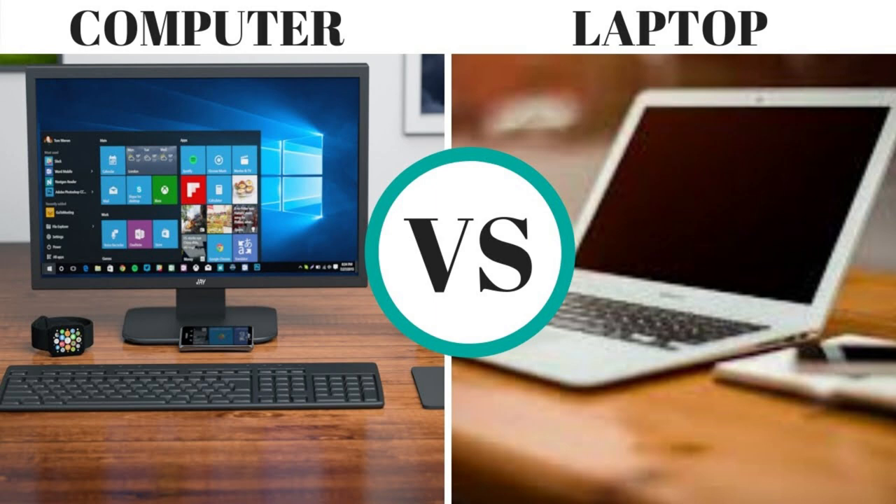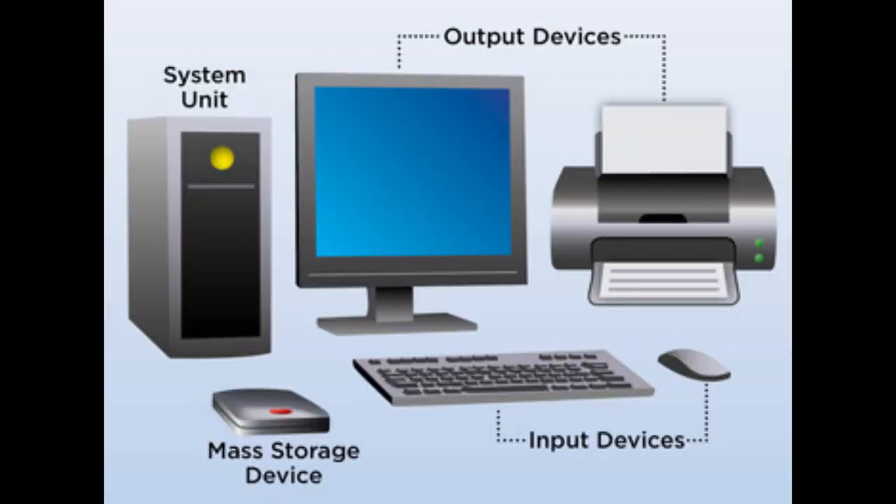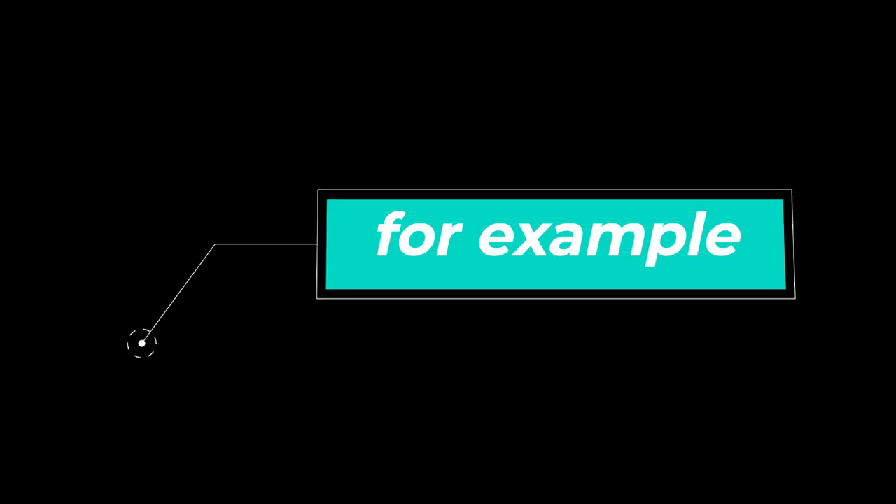Let's start with our video. You can upgrade several parts in a desktop that you can't always upgrade in a laptop, which means you can buy individual parts for a desktop to match your needs instead of buying a whole new laptop.